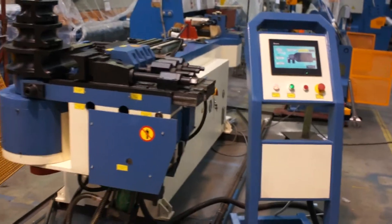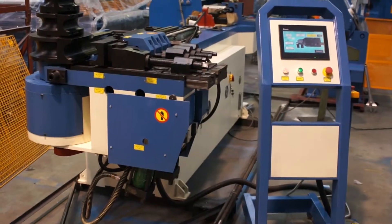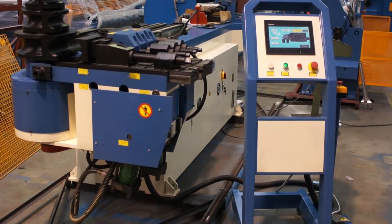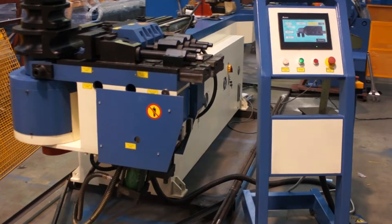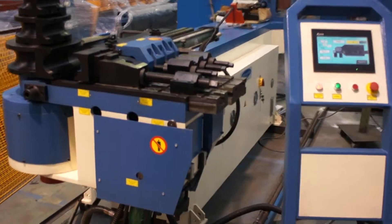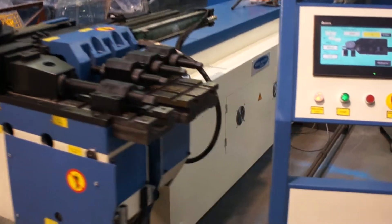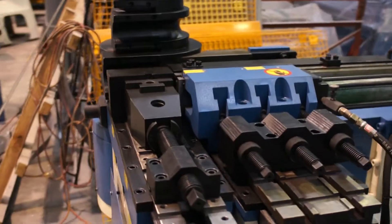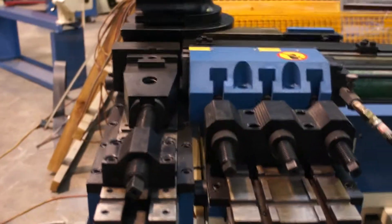Welcome to Asset Plant and Machinery. Today we're featuring the BMT 76 Mandrel Bender. This is the NC model, which is an auto manual operated machine. It takes up to 76mm in tube up to 2mm wall thickness.